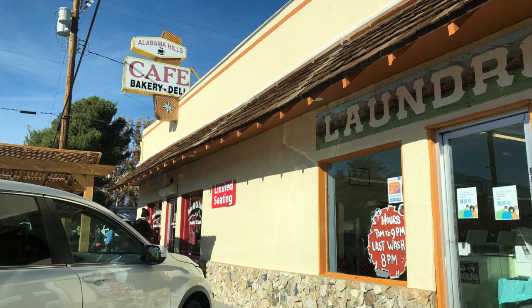Next to the laundromat is a place called Alabama Hills Cafe. More than one person told me I had to eat there, but every single time I went by they were way beyond capacity and I could never get a table. As an overall stop, I loved Lone Pine. The best nearby camping is in Alabama Hills — tons of BLM land plus Tuttle Creek Campground. I have a whole video about that, link in the description. Highly recommend Alabama Hills and Lone Pine!